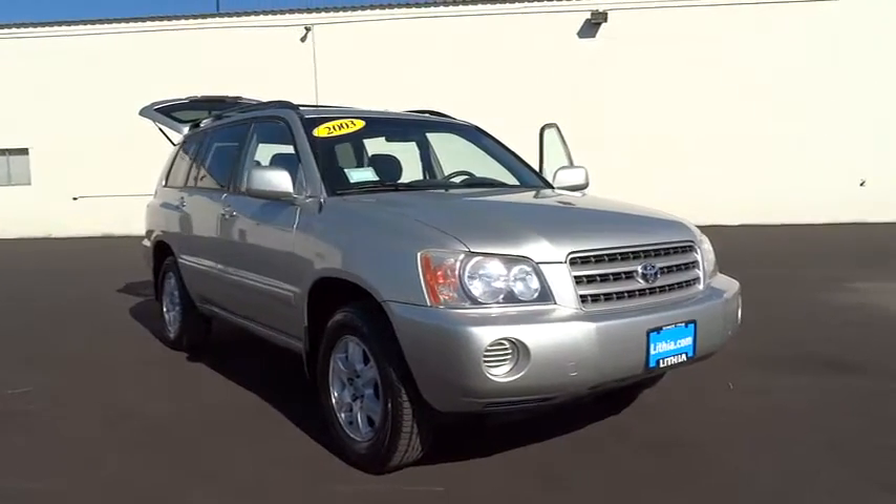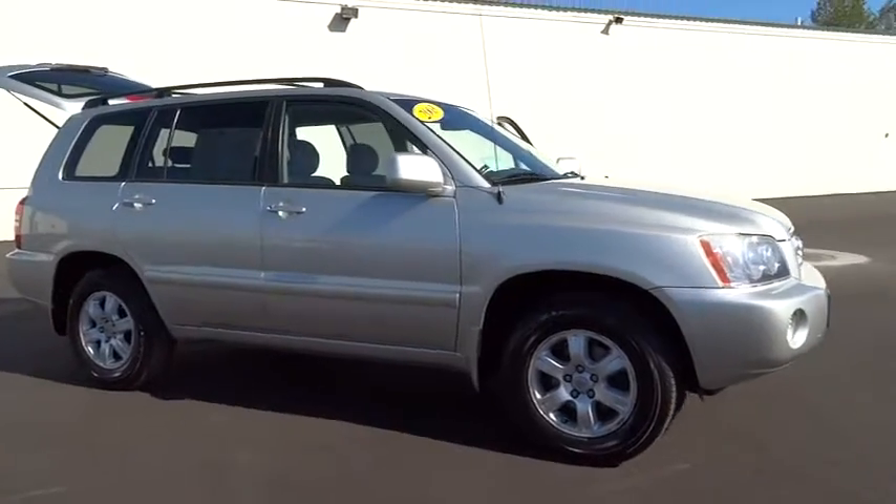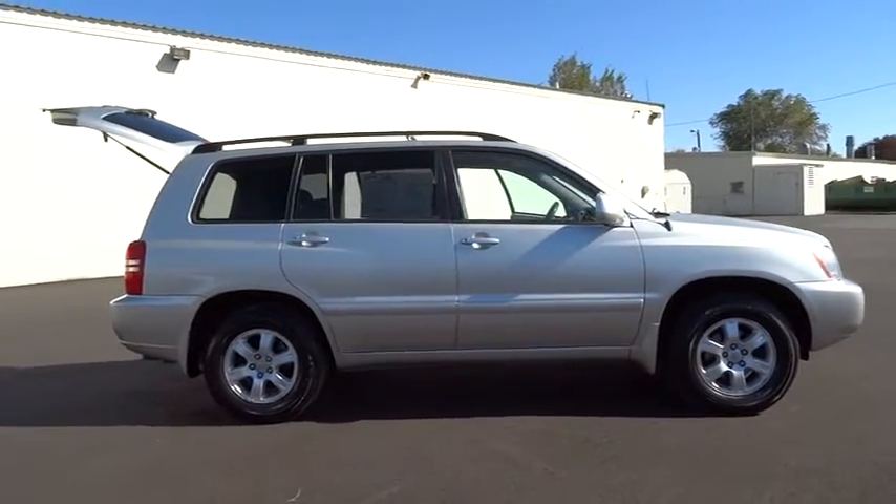The 2003 Highlander. The Highlander is the SUV that's thought of everything. The Highlander offers seating for up to seven and features Toyota's innovative center stow design.